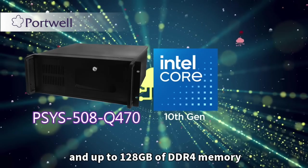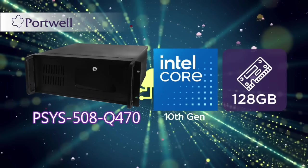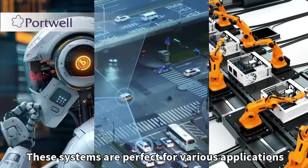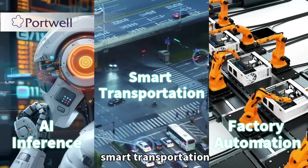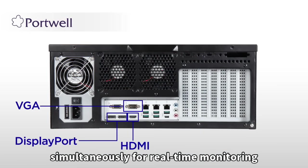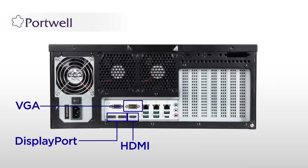For cost-effective needs, the PSYS-508 Q470 supports 10th gen Intel Core processors and up to 128 gigabytes of DDR4 memory. These systems are perfect for various applications including factory automation, AI inference, smart transportation, and more.